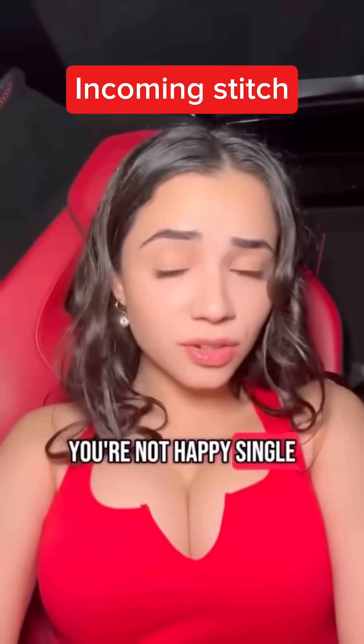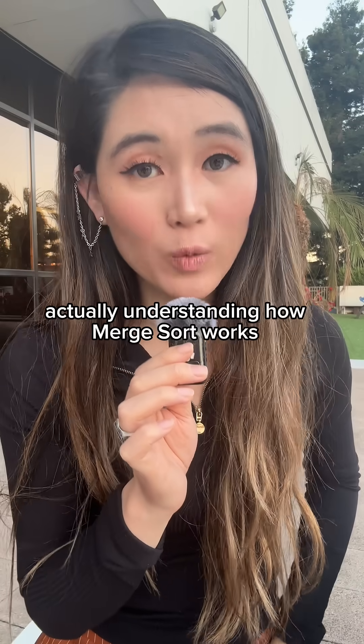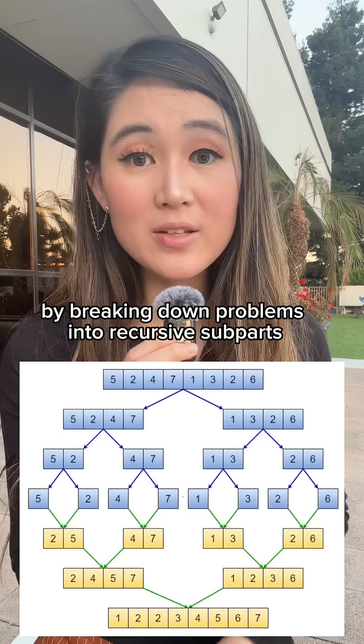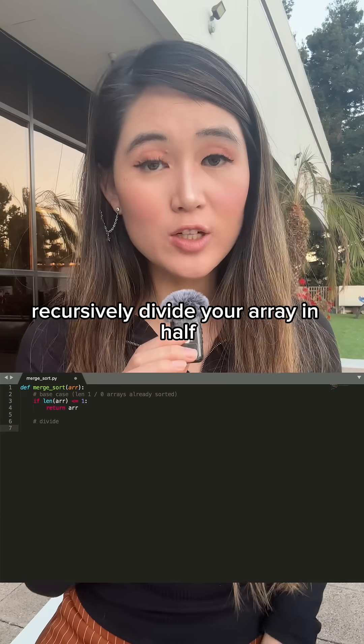Always remember: if you're not happy single, then you won't be happy taken — happiness comes from actually understanding how merge sort works. With this divide and conquer approach, merge sort delivers O(n log n) time complexity by breaking down problems into recursive sub-parts and building them back up. Here's how it works in Python.